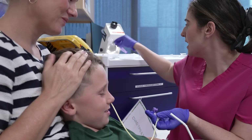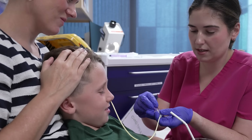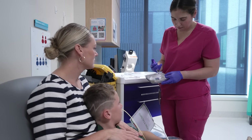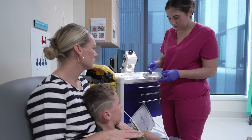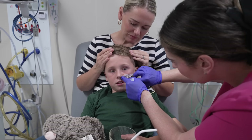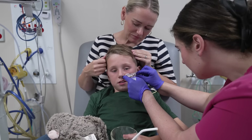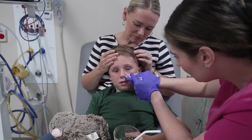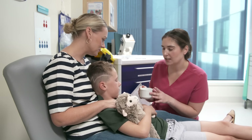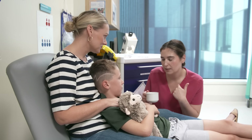After the NG tube was in, Chesney used a special liquid to check if it was in the right spot in my stomach. And it was. To keep the tube in place, Chesney put the colourful tape over my tube. To help the tube feel softer in my throat, I had a warm drink.